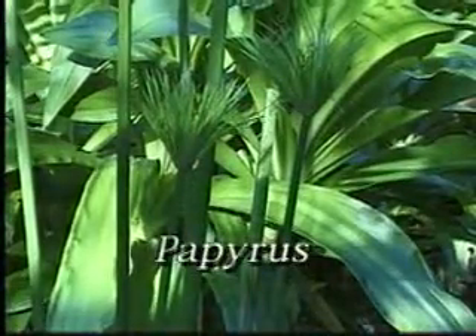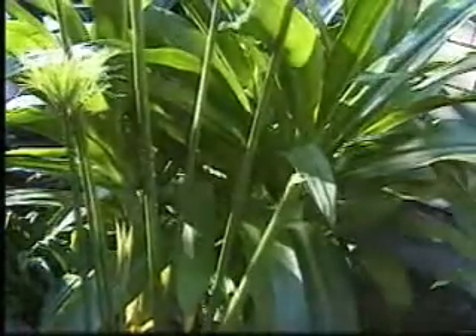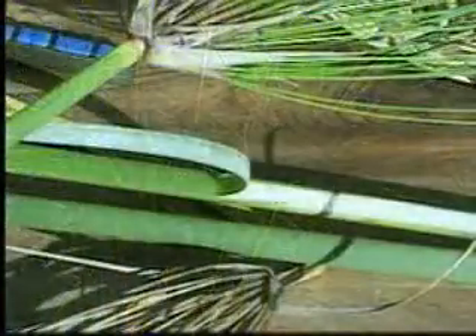Egyptians made paper from the plant called papyrus, seen here, that grew thickly along the riverbanks. Papermakers would cut stalks of papyrus and strip off the thick green outer layer of the stems to get to the soft center inside.